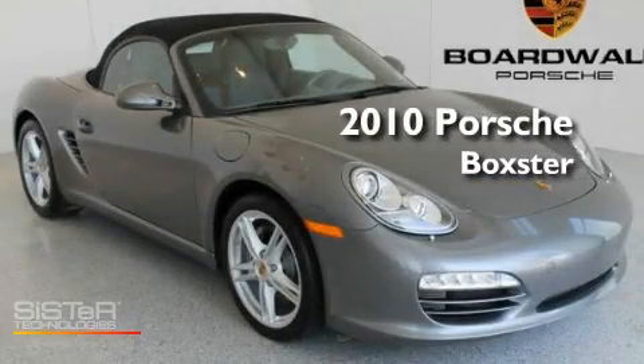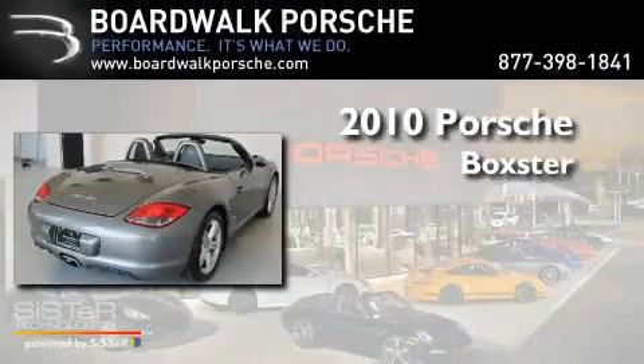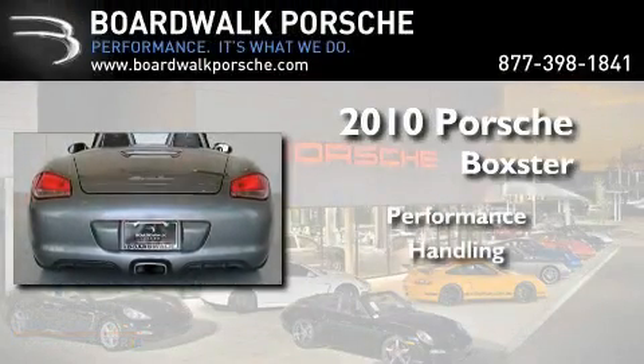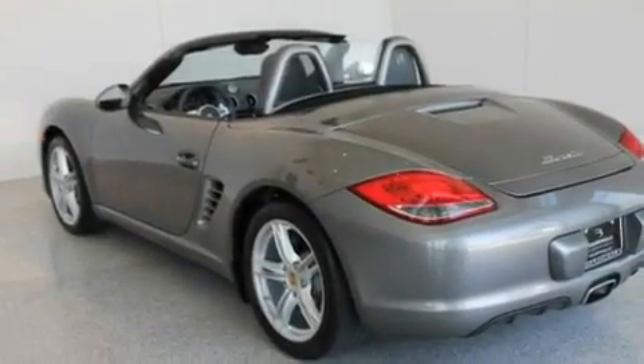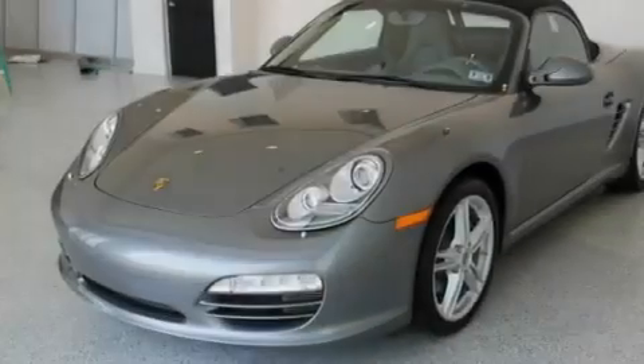This is a certified pre-owned 2010 Porsche Boxster. Its top features include dual power seats, air conditioning, cruise control, a CD player, and leather seats.